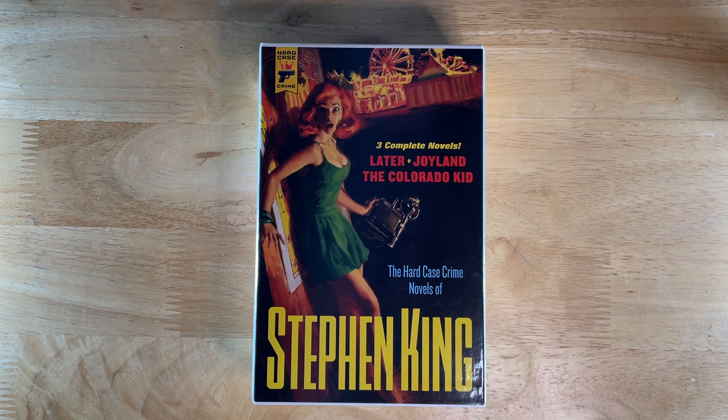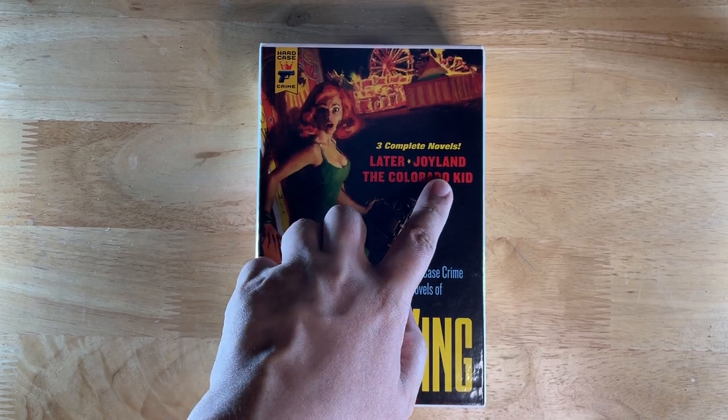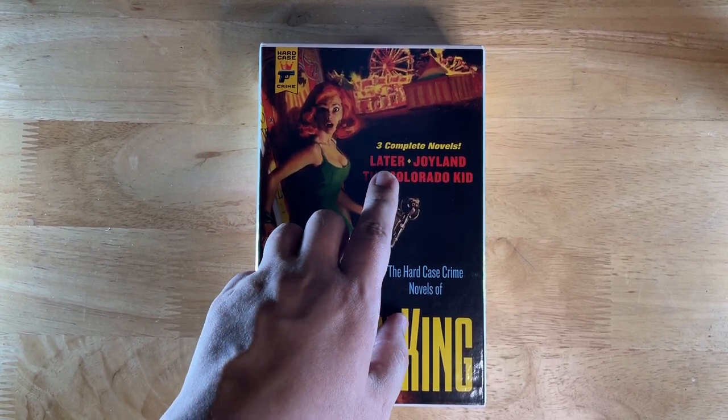Ahoy ahoy and welcome to another one of my videos. This time we're doing an unboxing of a box set that I've recently acquired. It's the box set of Stephen King paperbacks published under Hard Case Crime. It collects the Colorado Kid, Joyland, and the most recent one, Later.